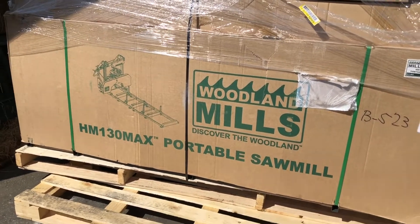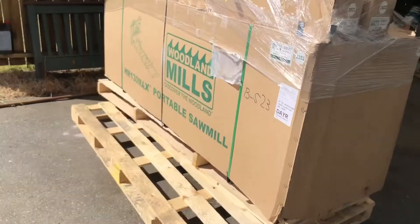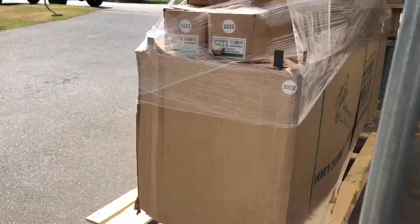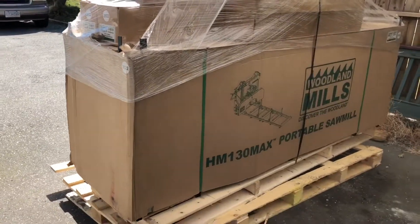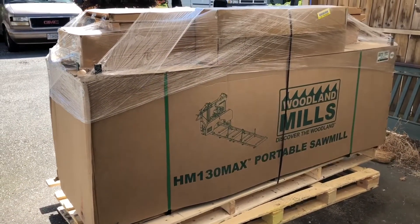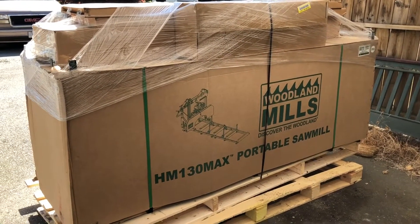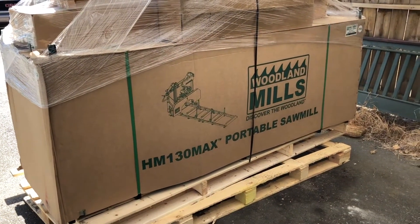Let's get tearing into this little baby, put it together, and she's gonna be replacing the old chainsaw mill on the ranch. Let me tell you, my whole Motley Crew is real happy about that. See you in a bit.